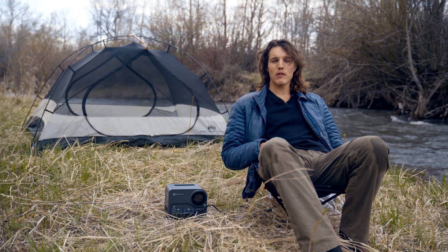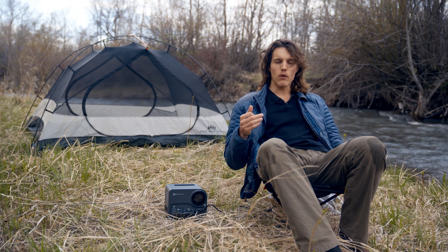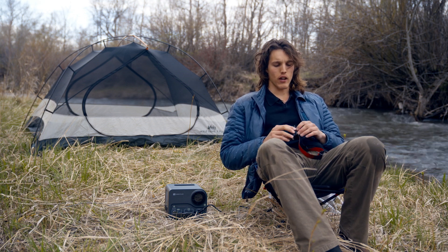We're here with Outside Bozeman for a little spring gear roundup. We're going to be reviewing a few items that we got to test out, seeing how they work out in the field.